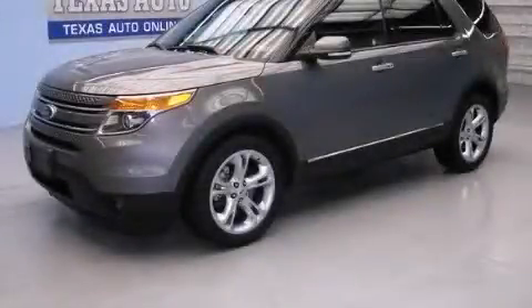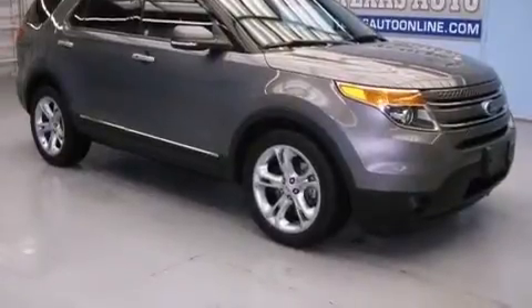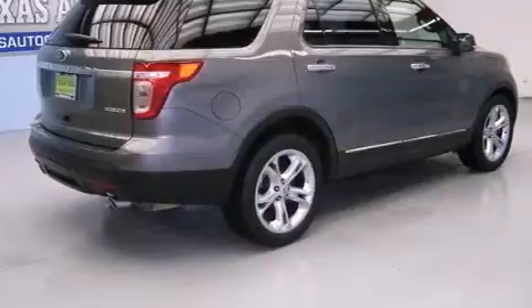This is a 2014 Ford Explorer, a vehicle with safety, comfort and space. It has a 3.5-liter six-cylinder engine and an automatic transmission.